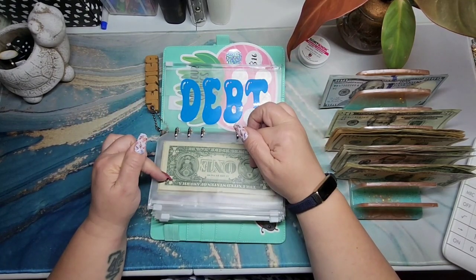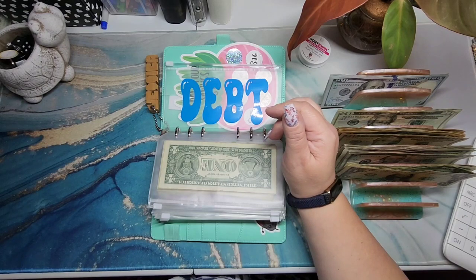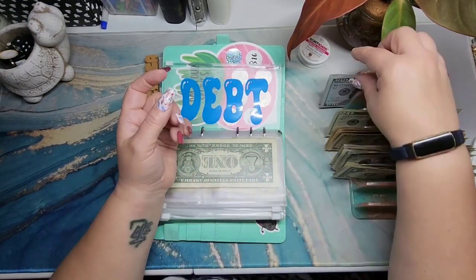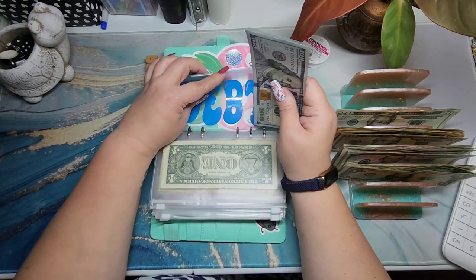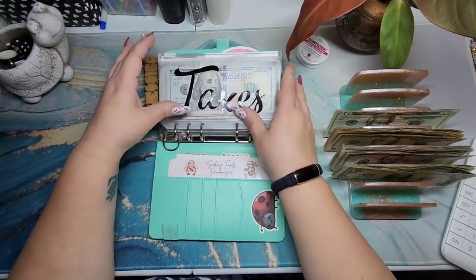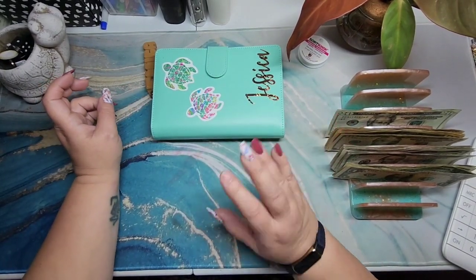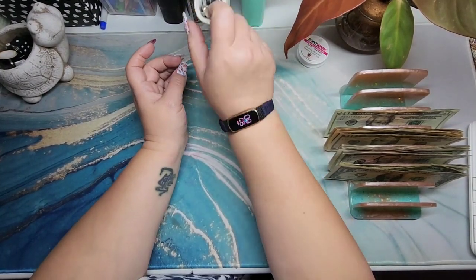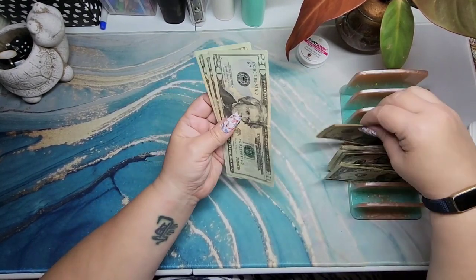For this month, I have a card with about a $560 balance that I want to pay off between this paycheck and my last September paycheck, so the $100s I have here are going toward that. As for the rest of the money, I want to put as much as I can toward debt. I may do a little in my holiday binder, but let me see how much I have left.